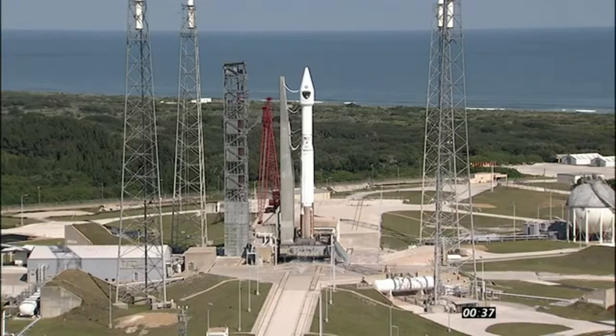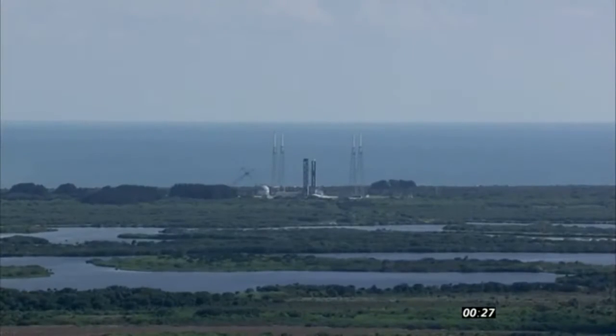Stable at step 3. T-minus 30 seconds. 25. Status check. Go Atlas. Go Centaur. Go GPS.